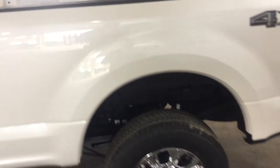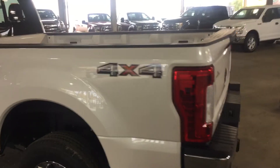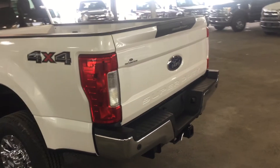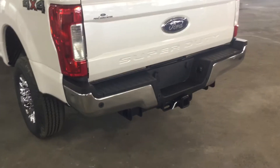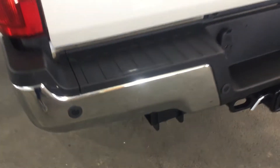The truck also features running boards and chrome alloy wheels. Coming around the back, you have rear parking aids located on the bottom corners of the bumper on both sides.